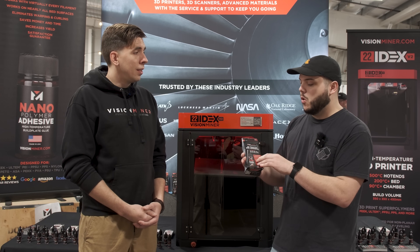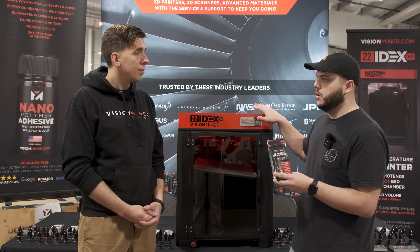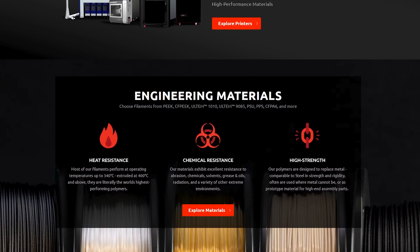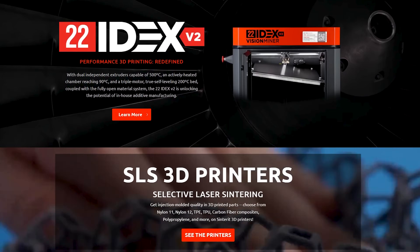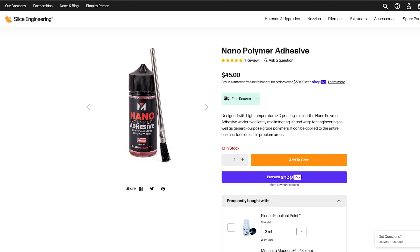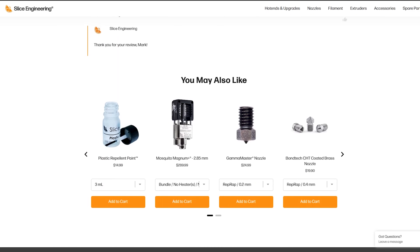Where can people learn more about the bed adhesive or the 22idex? Just go to visionminer.com — all the information on the adhesive is at visionminer.com/adhesive. You can also go to Slice Engineering, one of our many dealers, or buy it direct or on Amazon. It's all over the internet.